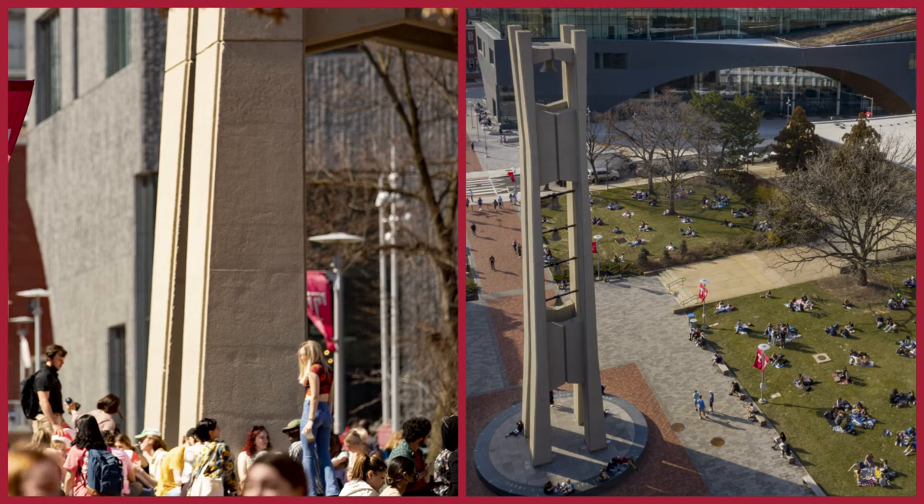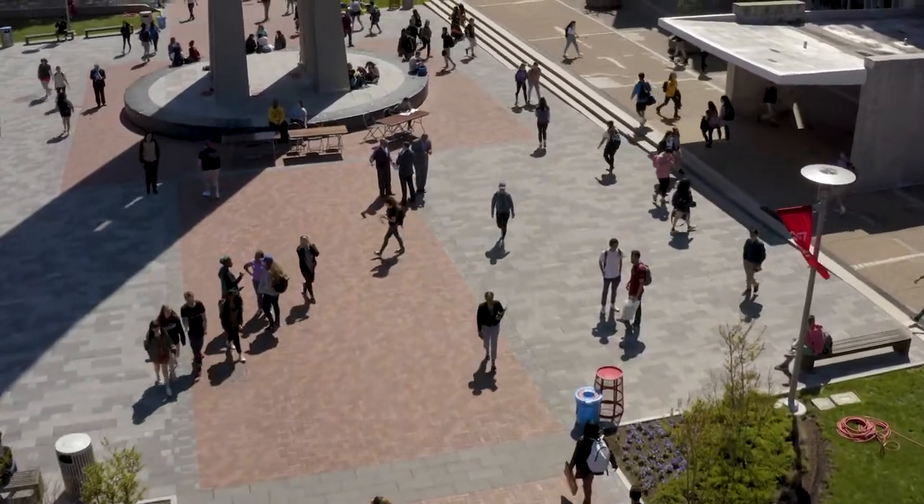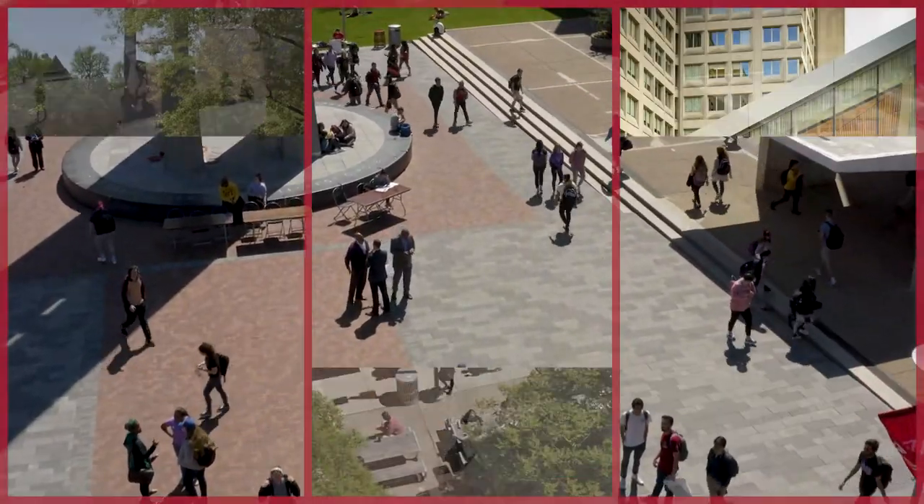My favorite thing is walking through here seeing all the things that the clubs are promoting and all the activist stuff that our Temple students really do care about. It just makes Temple feel a lot more like home for me.